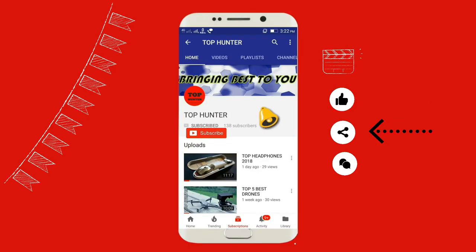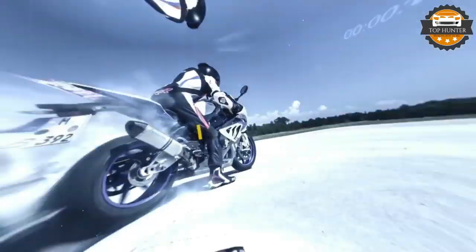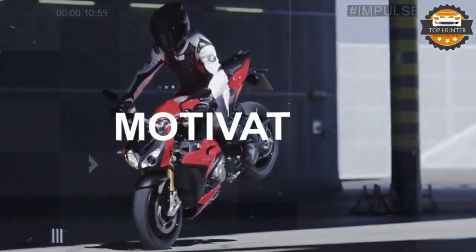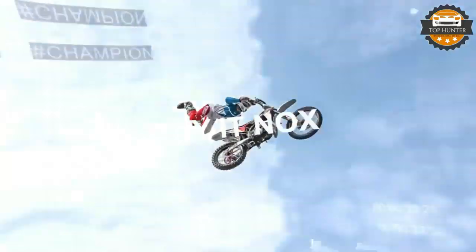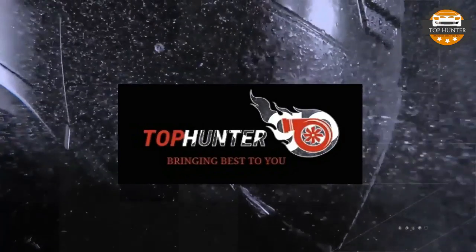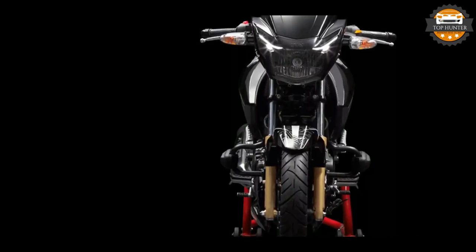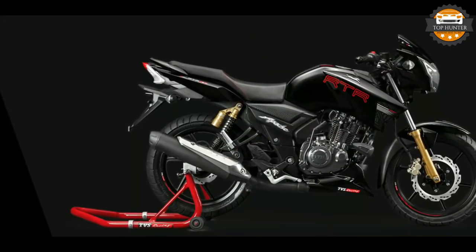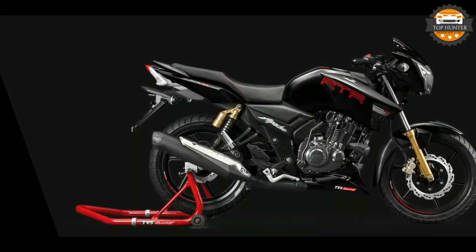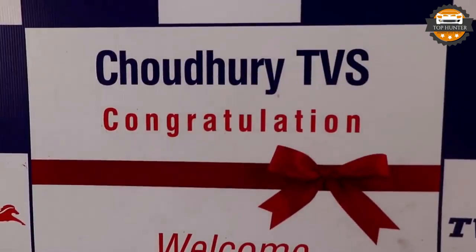Subscribe to my channel, press the bell icon and never miss a video from Top Hunter. Here is our list of dual-channel ABS bikes under two lakhs in India.